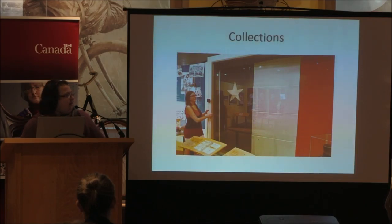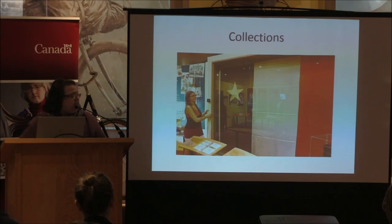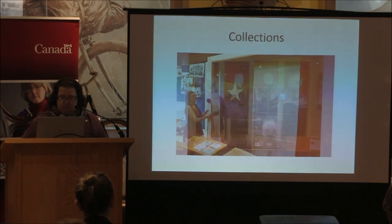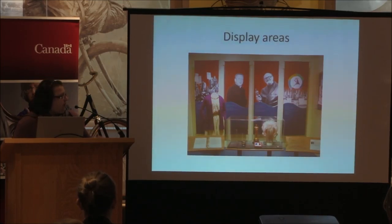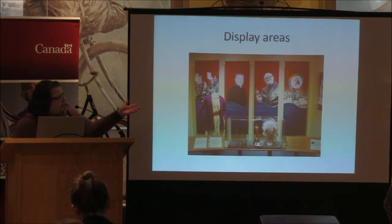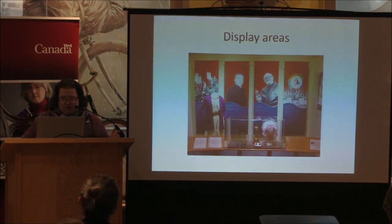We do have beautiful pieces. This year the Cady Museum is one hundred and thirty years old, so we have major pieces. One of our major pieces in the collection is the first Acadian flag, from 1884, which is also in the permanent exhibit.